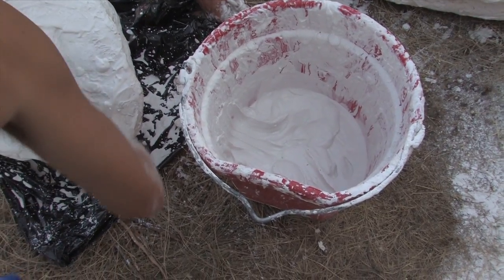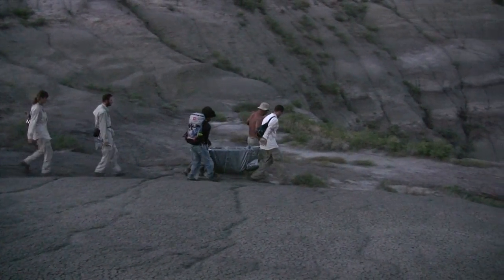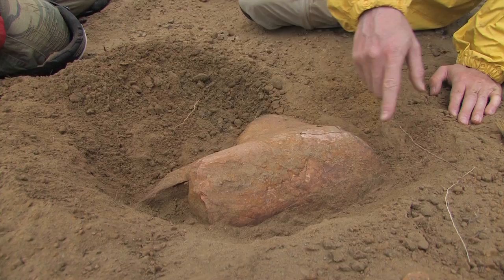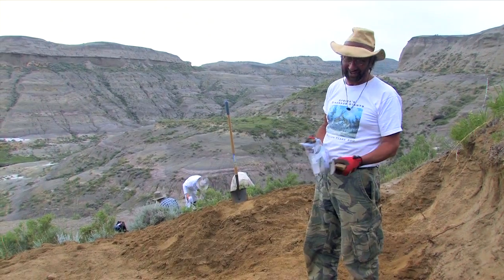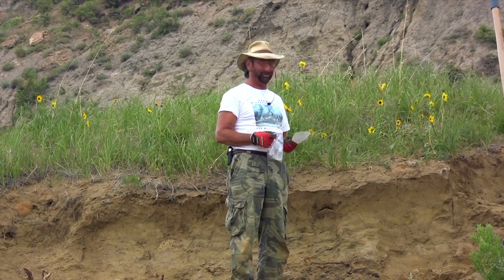The jacketed fossil bakes for about a day in the sun and is then ready for transport. Some jackets get very heavy — we had to carry this one back in the evening to avoid the heat of the day. The step-by-step procedure of a typical find — prospecting, quarrying, vinac-ing, mapping, jacketing, and finally extraction — aids in not only preserving the bones, but preserving and understanding what the bones and their location can mean. It's pretty exciting — any time you find any little thing it's exciting, but being in the same grid with the portion of the femur we found last year, that's pretty exciting.